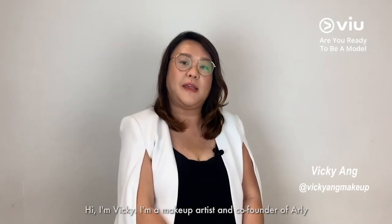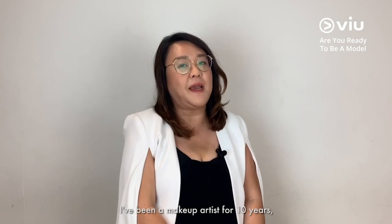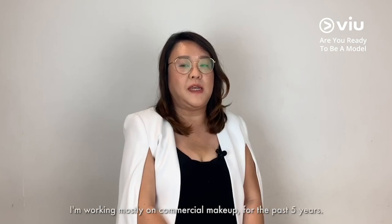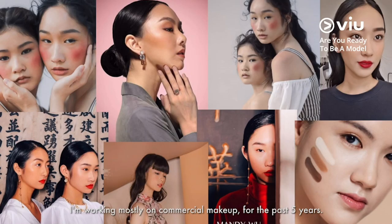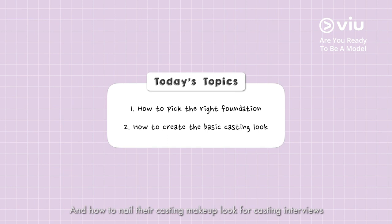I'm Vicky. I'm a makeup artist and co-founder of Arlie, an online platform to share beauty knowledge and inspiration. I've been a makeup artist for 10 years. I started out as a makeup artist and now I'm working mostly on commercial makeup for the past five years. The topics I'll be including is how to choose a foundation for yourself and how to nail the casting makeup look for casting interviews.